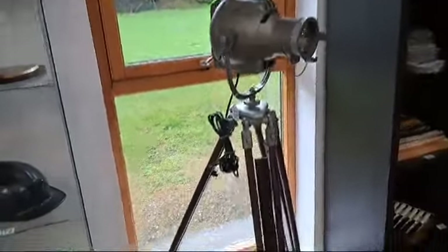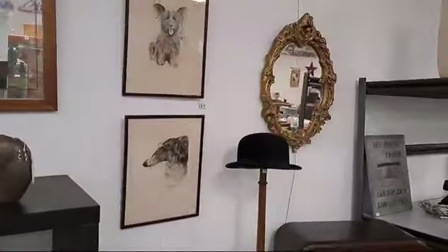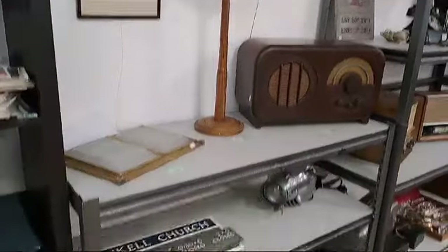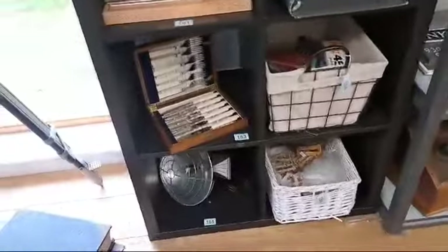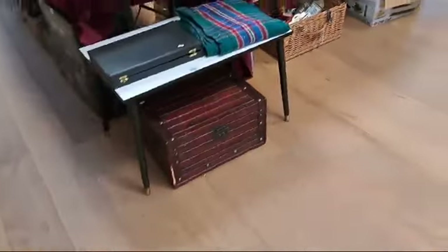Lovely original strand light put on there — spotlight — brilliant item, brilliant. Bakelite videos, signs, you name it, it's all here — postcards. Very unusual lot this time.